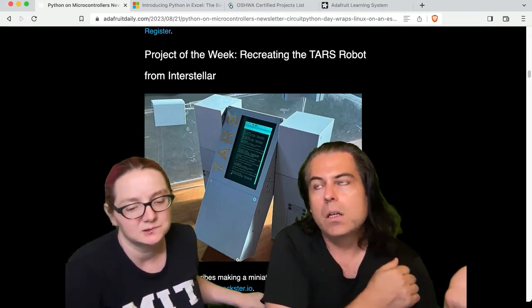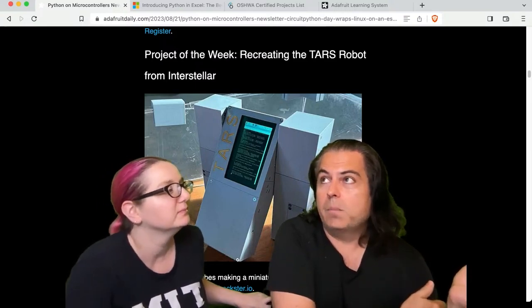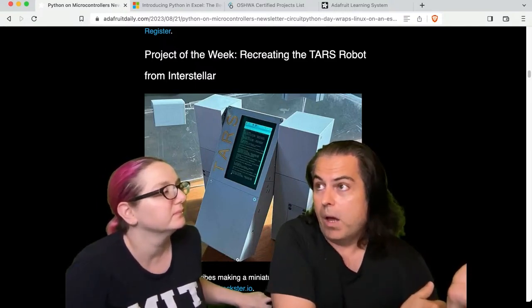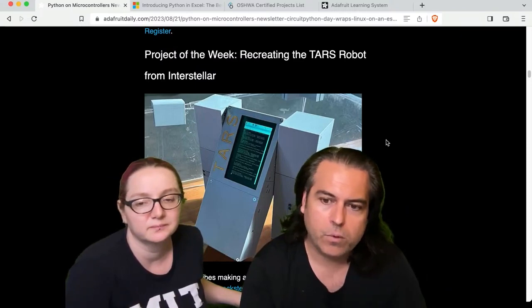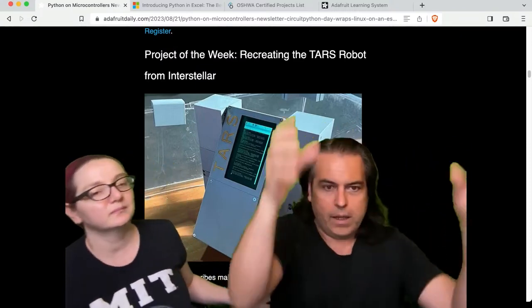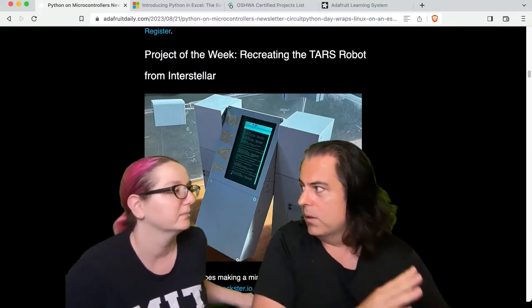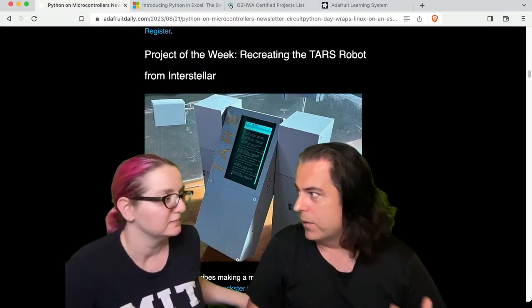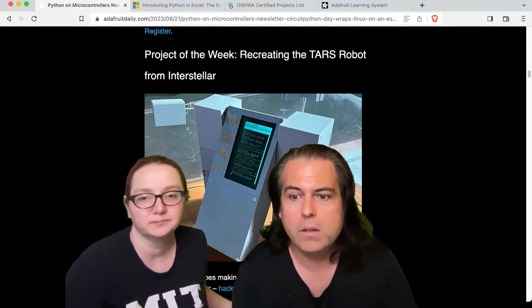When I saw it — maybe it was OpenSauce — someone had tagged us because they made a bot and they used Adafruit stuff. That was really neat, so that's in the newsletter. It's a cute robot because it was a very different design — a walking robot with these blocks. It wasn't like a humanoid. Clearly it's a robot, not something that just looks like a human.